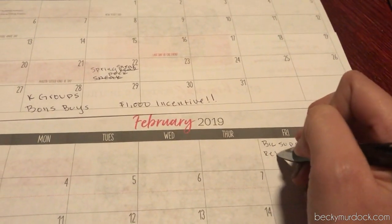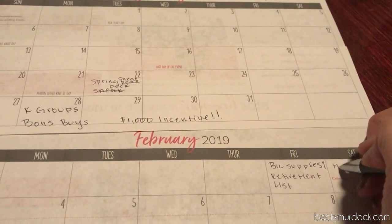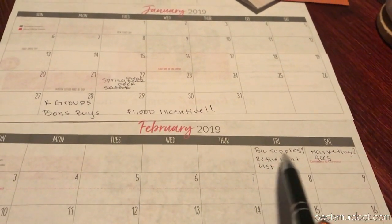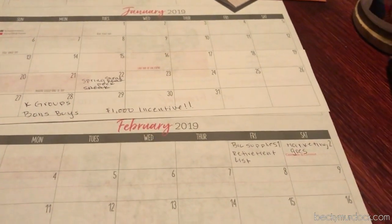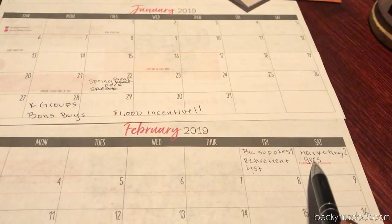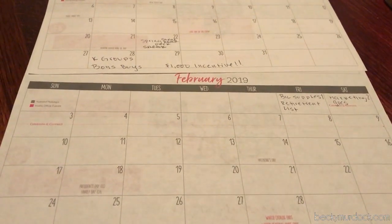We should be getting a retirement list here as well. Somewhere over this weekend I'm going to be ordering my business supplies, and then I'm going to be printing up this retirement list. We'll go into more detail about how to use this list to really finish February strong, and then this marketing is going to go live — we'll talk about what we can do in these upcoming weeks to make sure we are ready to go for March 1st.